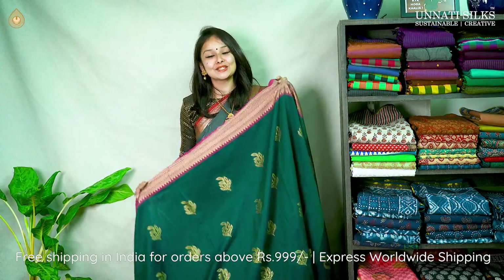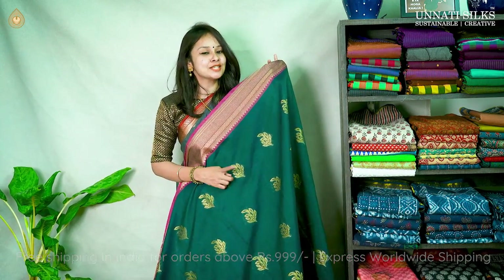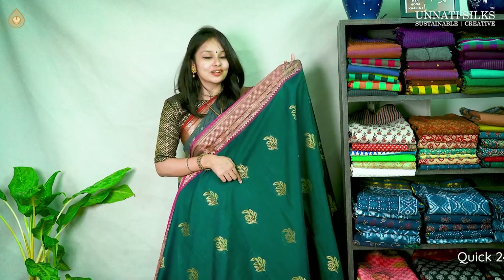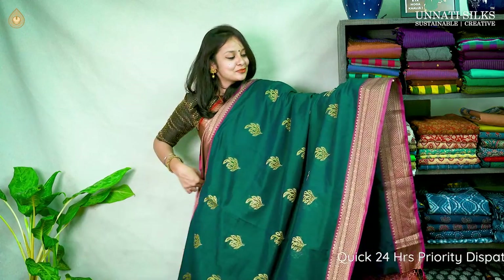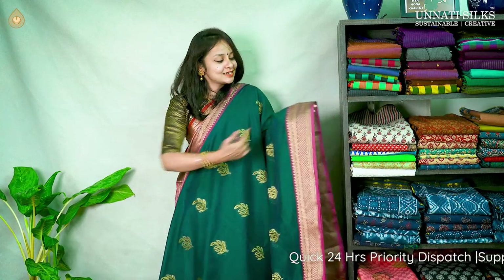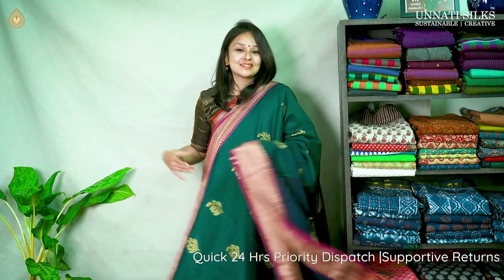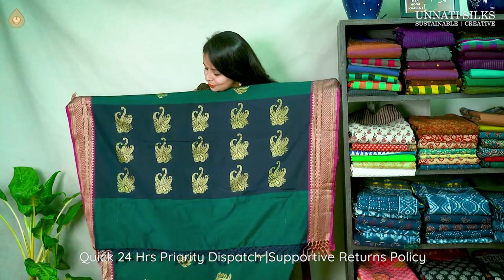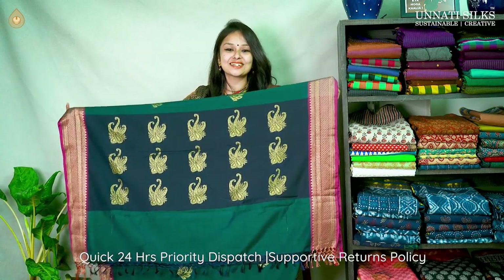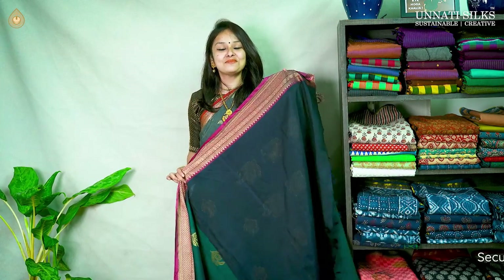One more beautiful color sari — a beautiful green color with nice golden zari work and embroidery work seen throughout the entire sari. Look at the beautiful leafy designs on the body with liberal use of zari nicely adorning this beautiful sari. The pallu is nice and attractive with a beautiful blue contrast color combination.